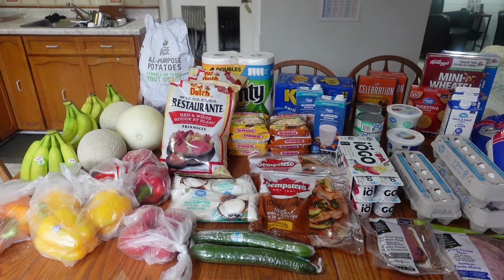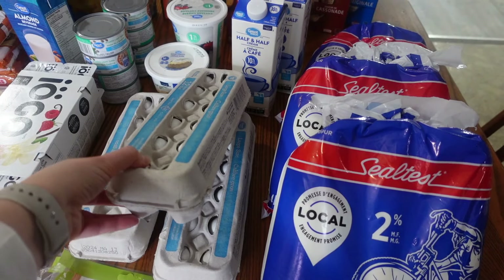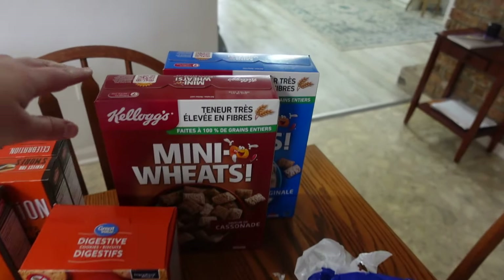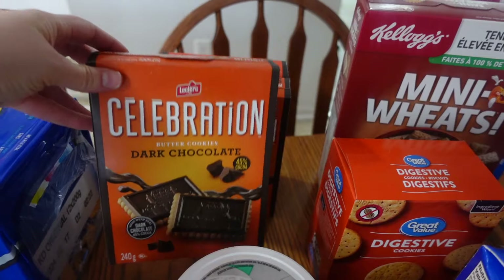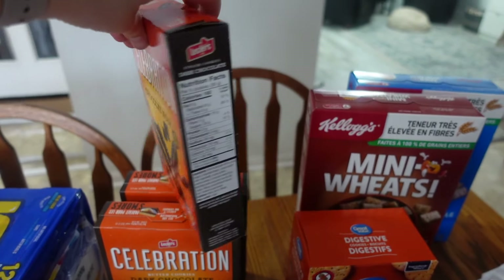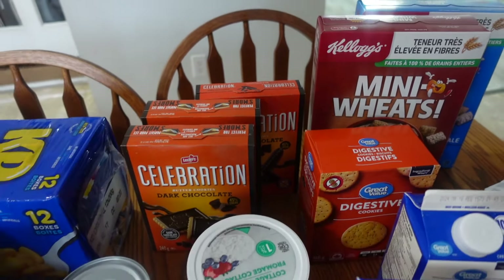I'm going to go ahead now and show you what I picked up this morning. I'll also show you our meal plan for the week. Here is everything set out on the table. I got three bags of milk, three dozen eggs, a couple different kinds of sandwich meat, two cartons of half and half cream, a couple boxes of cereal, digestive cookies, and some of these dark chocolate ones that I can't resist when they're on sale. There are also dark chocolate finger cookies in the back — they're really good, so when they're on sale, I get them.